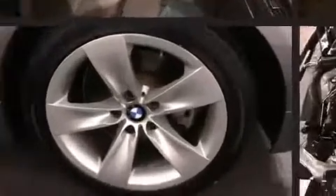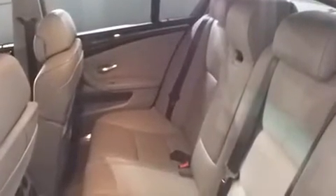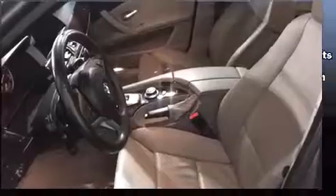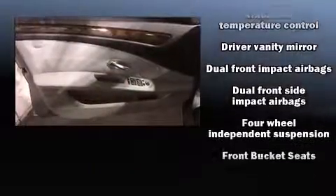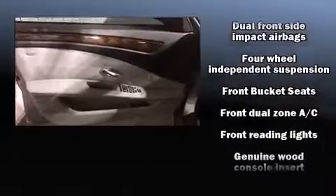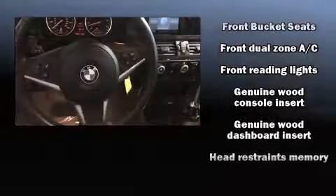BMW ensures the safety and security of its passengers with equipment such as head curtain airbags, traction control, anti-whiplash front head restraints, a security system, an emergency communication system, and four-wheel disc brakes with ABS.